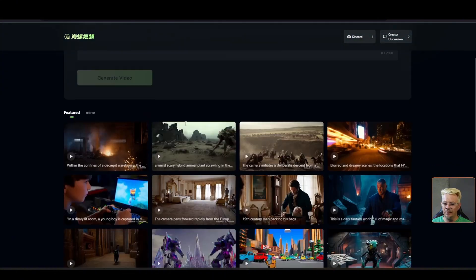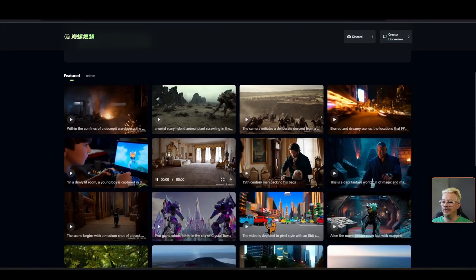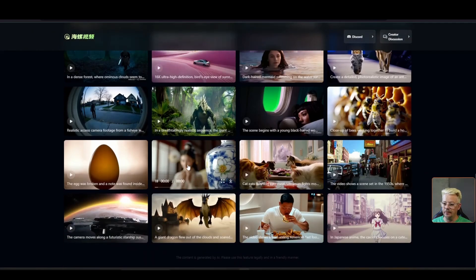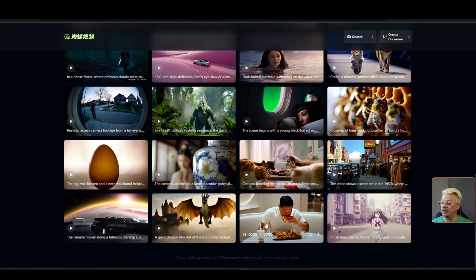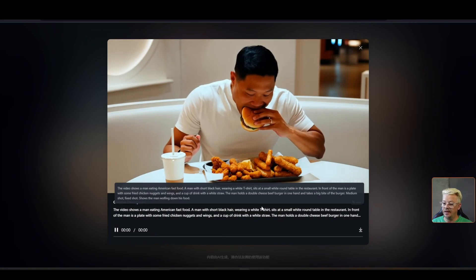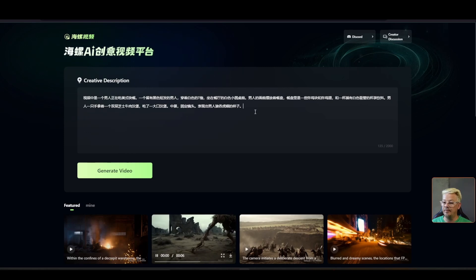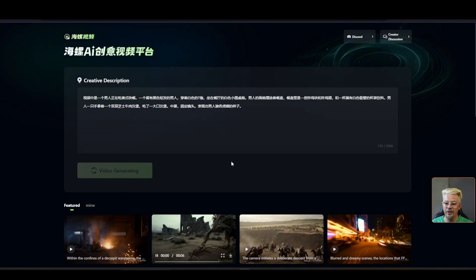Let's just copy a prompt from one of these showcase images down here. For the most part, these tend to be a lot better than what you end up getting when you try it yourself. To get this prompt, I'll just click the copy button, close that out, paste it in the prompt box. Now it pastes in Chinese — that's okay, it understands Chinese and English.